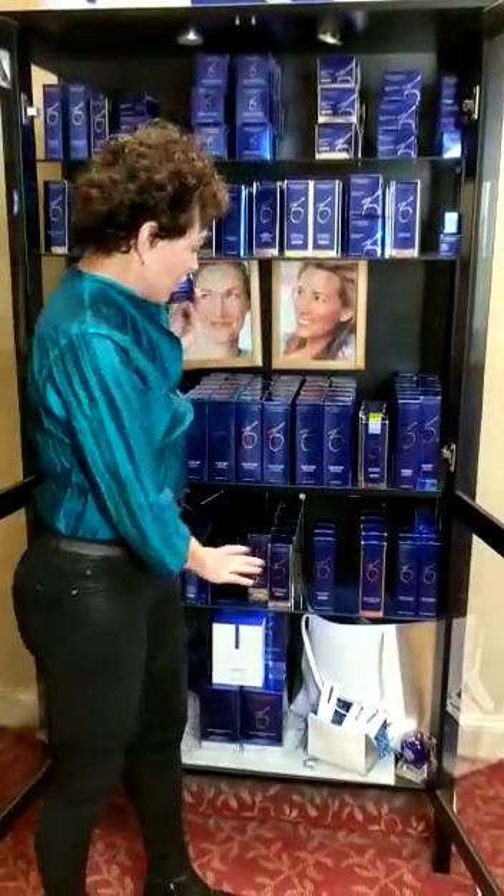Hi, it's Lori Kane at the Center for Cosmetic Surgery and Medispa, in front of our entire Zeo Skin Health System by Dr. Zain Obagi. I'm here to tell you a little bit about each one.